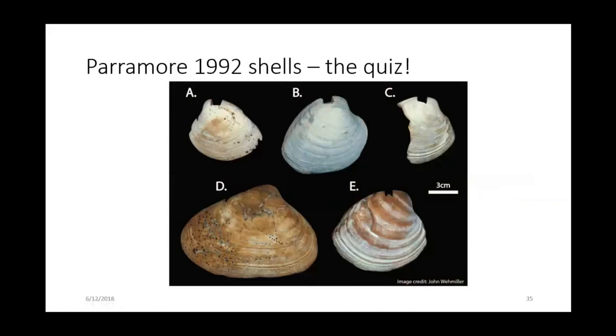This was a quiz that Greg and Steve posted some time ago with five of the six shells from Paramore Island, Virginia — the question being: what are the geologic ages of these five shells? The answer: two shells are Holocene in age, meaning less than about 5,000 years. One is Pleistocene — probably 70,000 to 90,000 years. This Spicula is 70,000 to 80,000 years based on our estimate, and this is a Holocene Mercenaria. So that's the answer to the quiz Steve circulated.